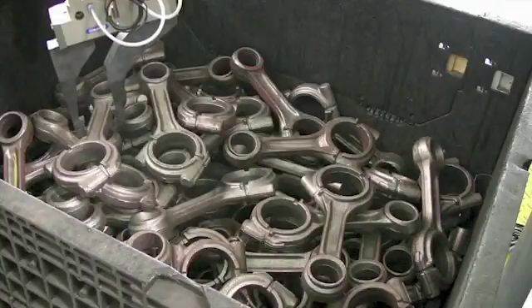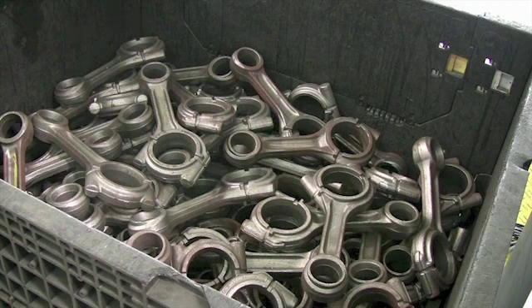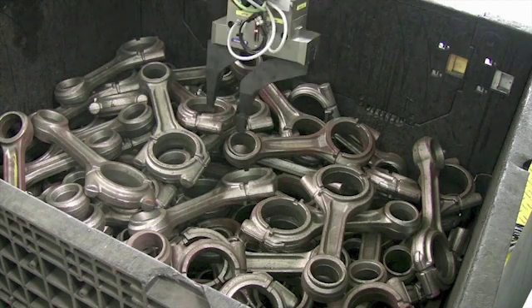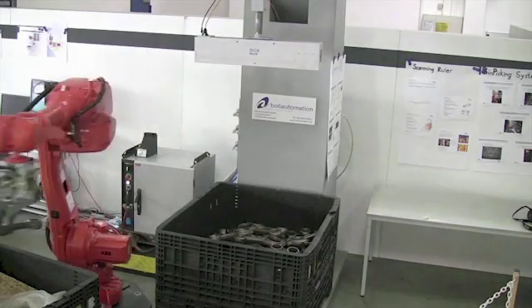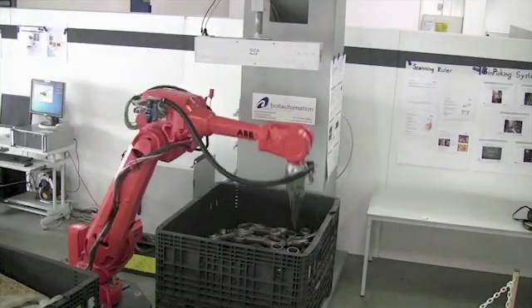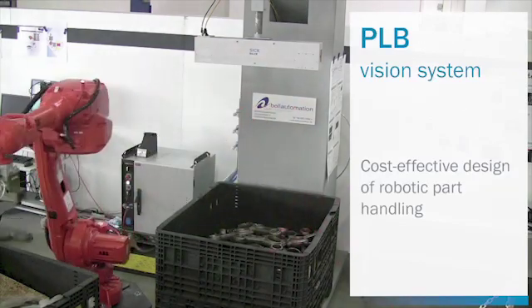Tools and functions for calibration as well as communication with a robot and PLC also make it easy to get the system into production. Once running, it provides flexibility as it enables fast introduction of new parts into existing work cells. In summary, the PLB vision system facilitates cost-effective design of robotic part handling.